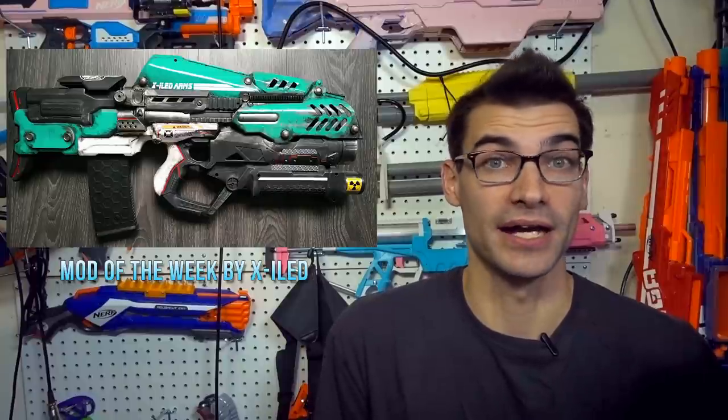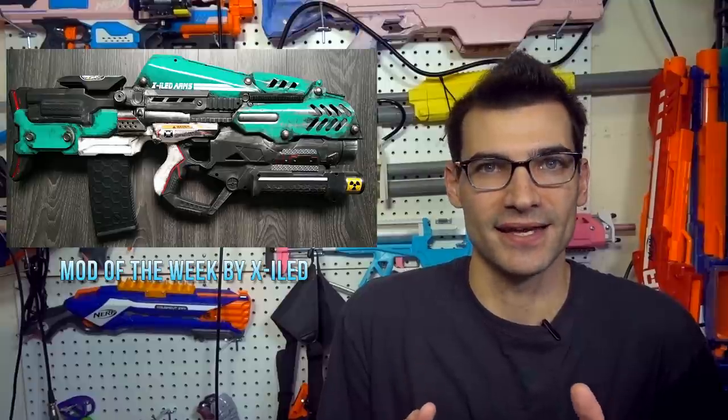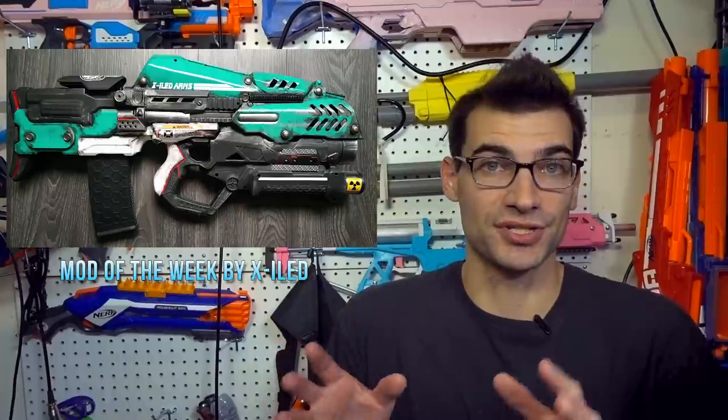There are so many shell pieces from different blasters used — you have to click the link and check out the work-in-progress pictures. This is master-class work. There are people in this hobby who are so talented that the work they create pushes others to do better. He's even got an ammo counter up top housed in a shell that looks like it belongs there. It's a work of art in terms of Nerf integration. If you haven't voted in the Merge Masters 2 Reddit competition yet, go take a look and vote for your favorites.